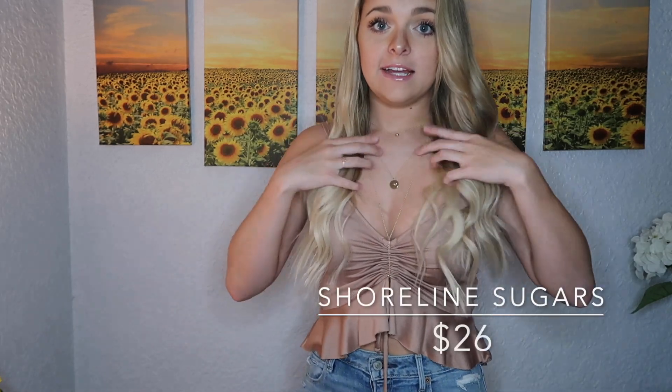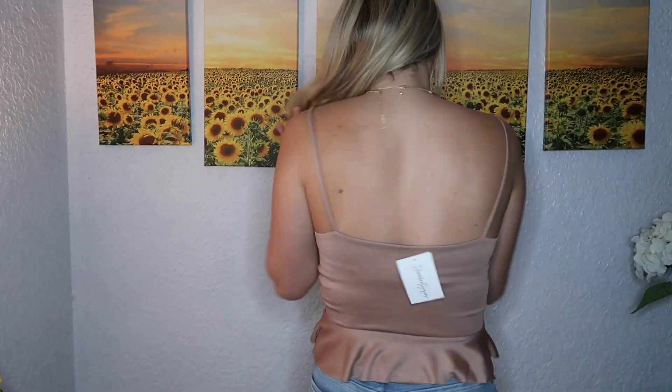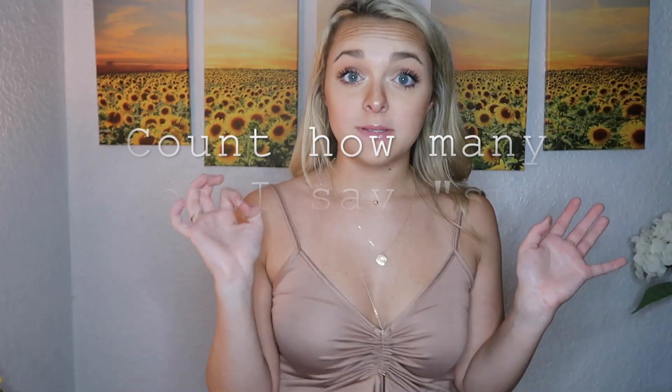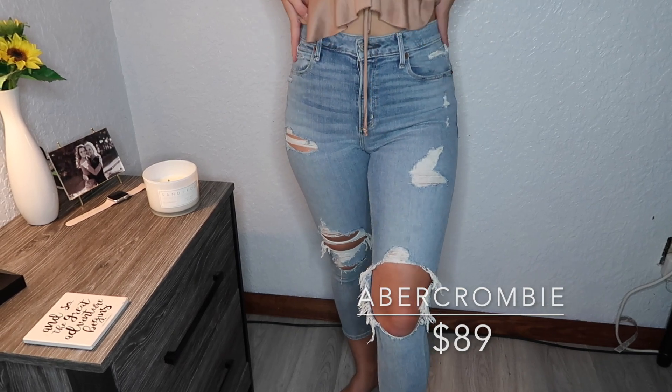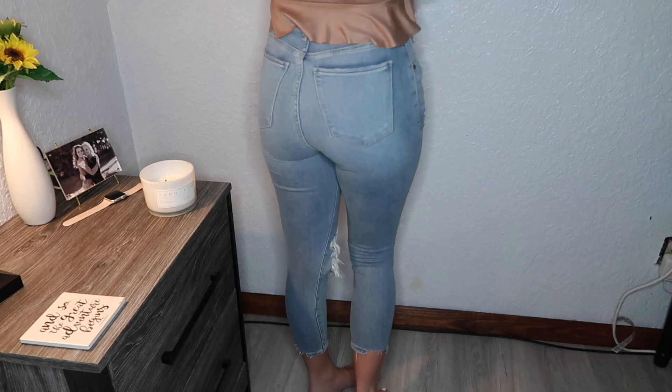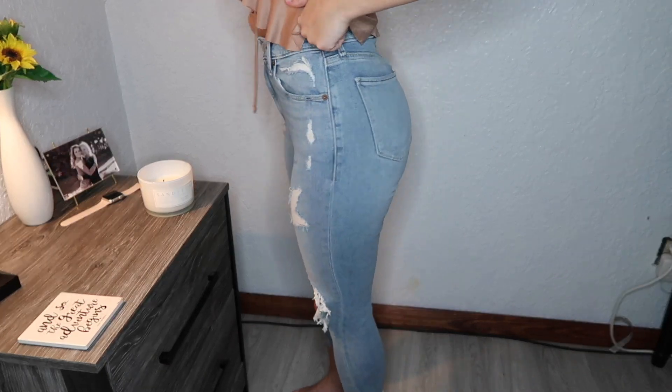Let's get this video started. First I found this top — it's super cute, very simple in the back. I found this at a boutique in St. Petersburg called Shoreline Sugars. My friend Lexi showed it to me and now I'm literally obsessed. It's a cute little ribbed tank in a blush gold color. I got it from Shoreline Sugars — it was only $26, which is not that expensive for a boutique, and it's very good material. These jeans are from Abercrombie — they were a little expensive at $89, but they're worth it.